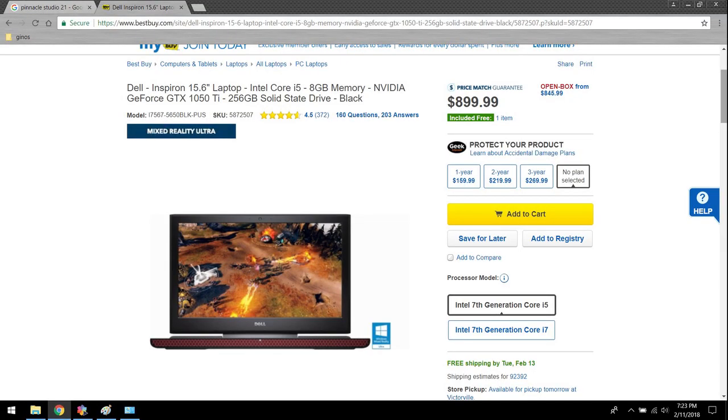I have a Dell laptop and because it's a Windows machine, it's always going to give you headaches, unlike a Mac. I just didn't want to spend a couple thousand dollars on a Mac — probably would have been the way to go for video editing. So that's what I have: Pinnacle Studio 21.